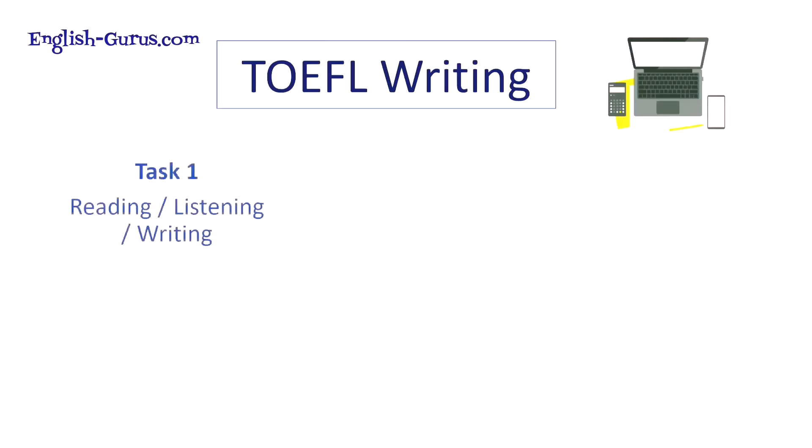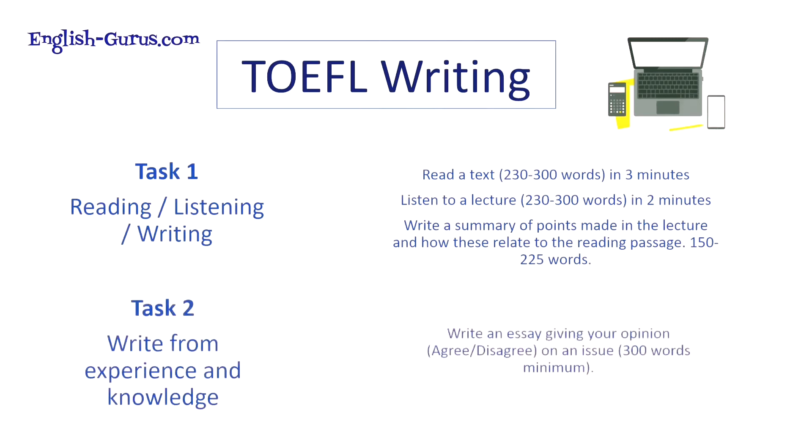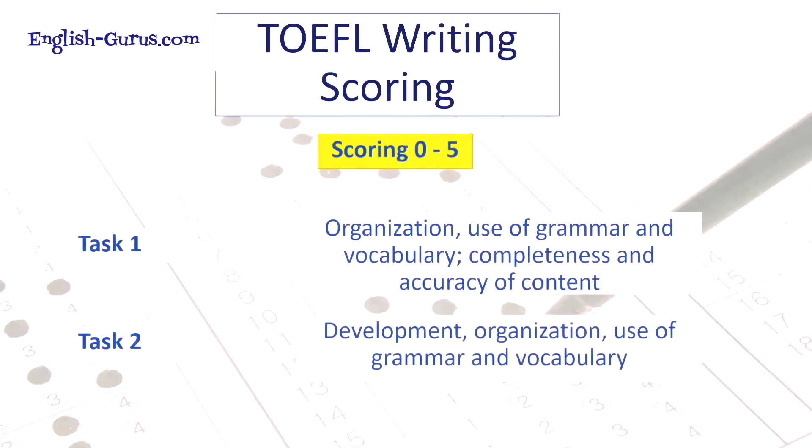For TOEFL writing, as in IELTS, there are two tasks — but they're completely different from IELTS. In Task One, you read a text of 230 to 300 words in three minutes, then listen to a lecture, and then write a summary of the points made in the lecture explaining how they relate to the reading passage. In Task Two, you write an essay giving your opinion on a topic — similar to the agree-disagree essay in IELTS. You're assessed on the organization of your writing, the completeness and accuracy of information and details, and your use of grammar and vocabulary.